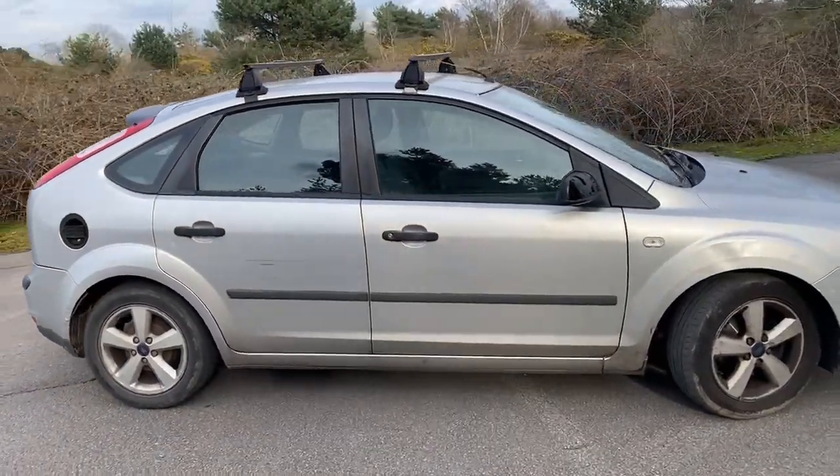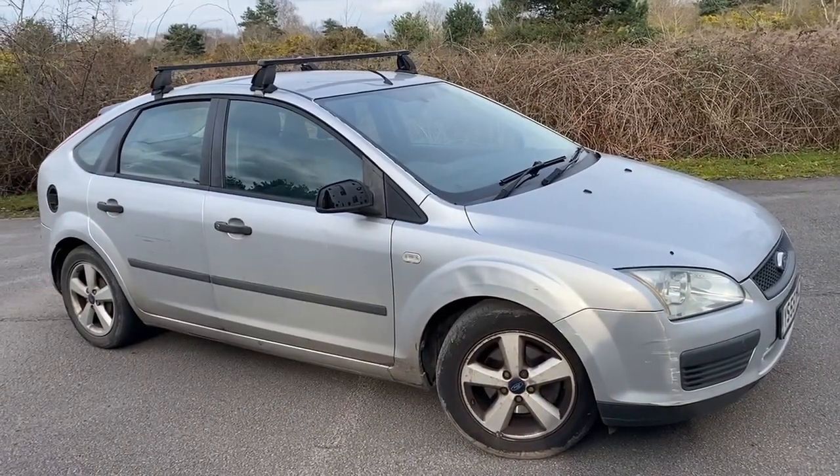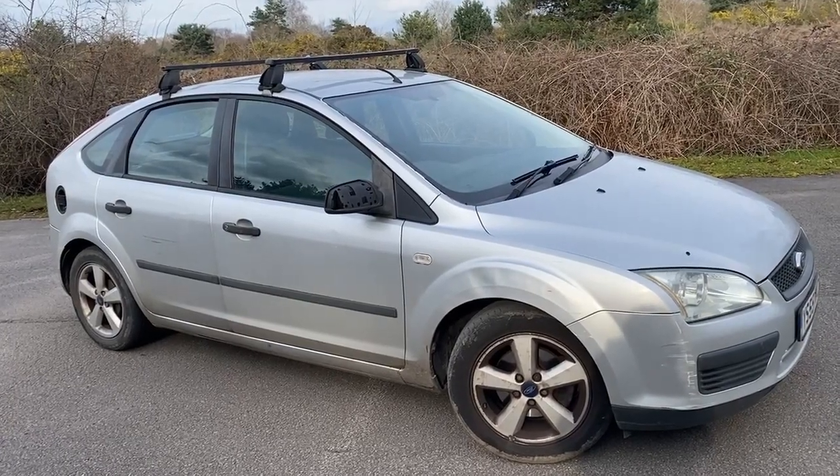I'm not going to clean it. I could get it cleaned but it'll cost, I don't know, 150 quid probably, and for a thousand pound car is that worth it? Let's have a look inside.